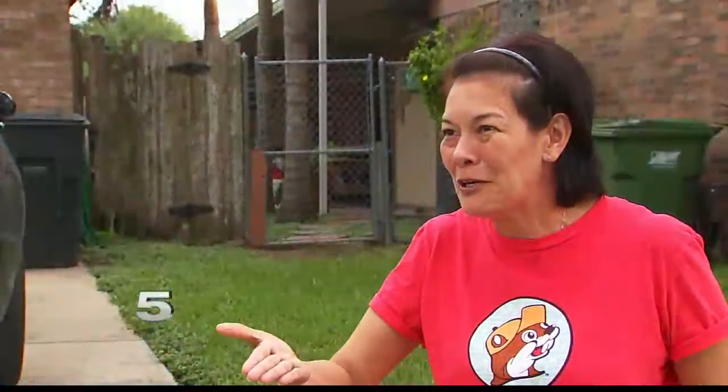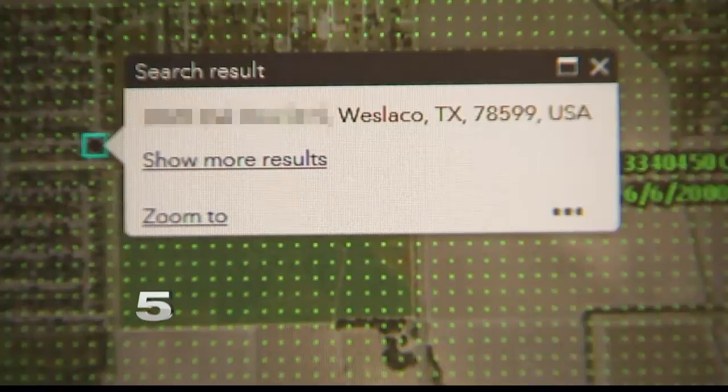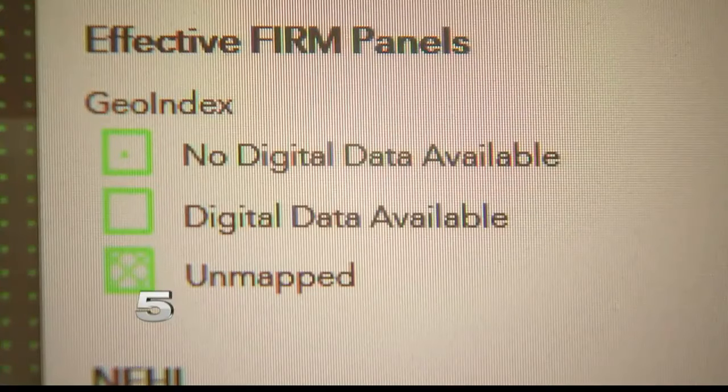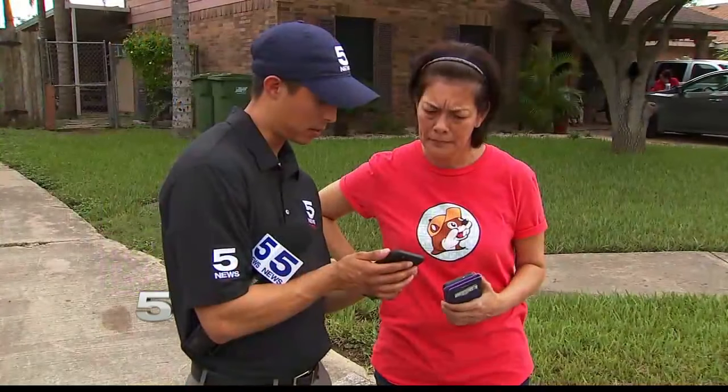"We didn't know about that. Until right now that you're telling me about it, so I'm going to start researching through there and see if I can find something better." We looked up Rodriguez's neighborhood. Right now, the map shows there is no digital data available.